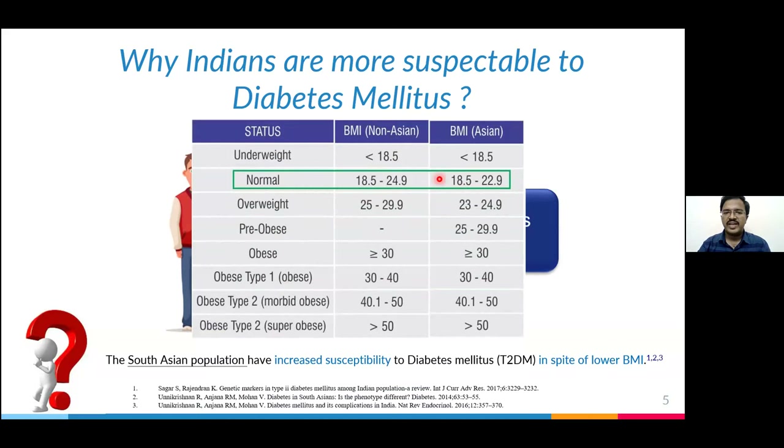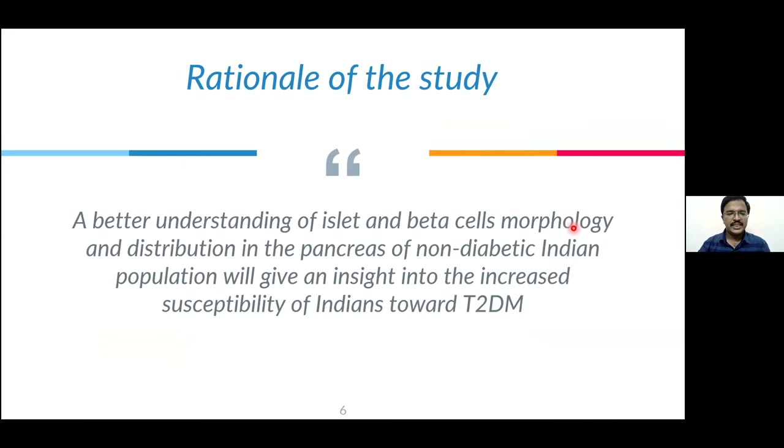Even though we are more susceptible to diabetes, to the best of our knowledge there is very little study done on human pancreas to measure how many islets or beta cells are present in the Indian population. So the rationale behind this study is that better understanding of islet and beta cell morphology and distribution in the pancreas of non-diabetic Indian population will give insight into the increased susceptibility of Indians toward diabetes mellitus.